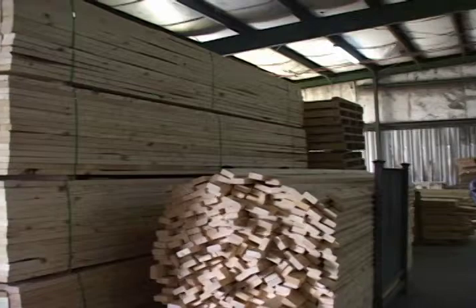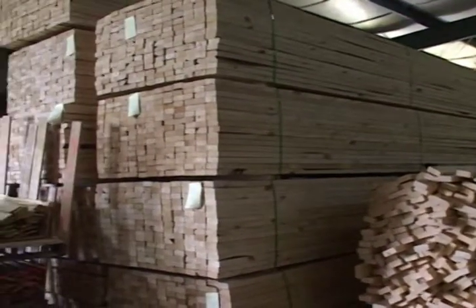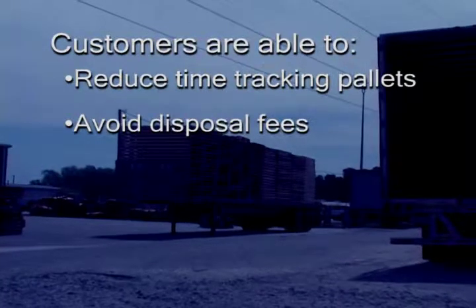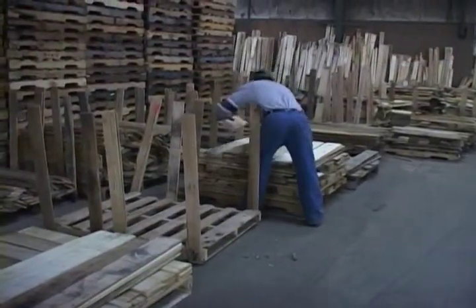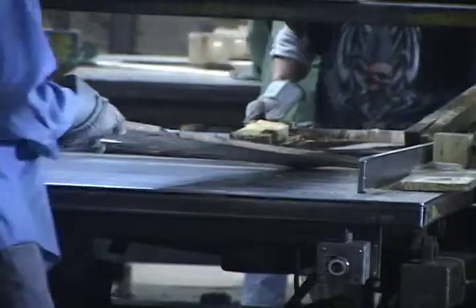East Industries offers a specialized pallet replenishment program which ensures that customers have ready-to-use pallets whenever they are needed. This lets customers reduce time spent tracking pallets, avoid disposal fees for damaged pallets, and maintain control of their pallet supply at all times. Dave Wilson also provides his customers with a computerized accountability system that saves them money. As part of his replenishment program, he sends a monthly spreadsheet indicating the status of all of a customer's pallets. Dave also established an incentive compensation program that directly incentivizes his employees.